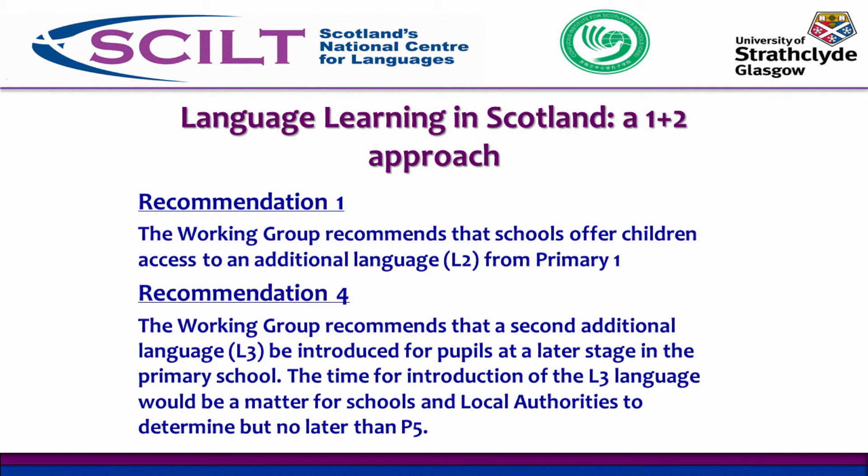This is hugely ambitious and of course has implications for teacher education. How do we ensure that our teachers have the skills? Primary teachers in Scotland are generalists. So how do we ensure they have the skills to deliver this curriculum? That's partly where SCILT's work comes in, because we support teachers not with the language skills themselves, but with the associated pedagogies and methodologies.